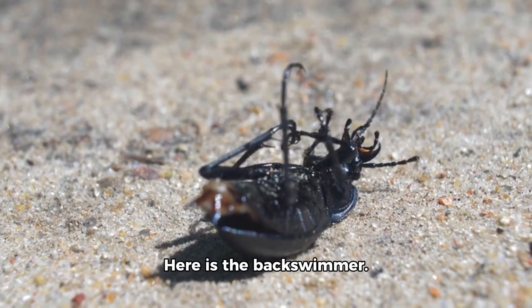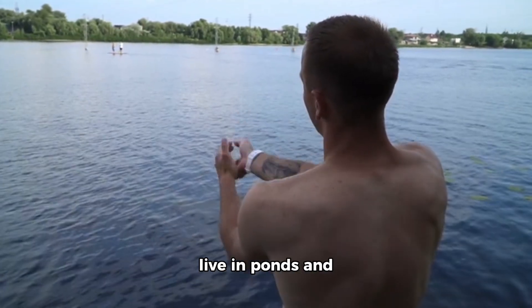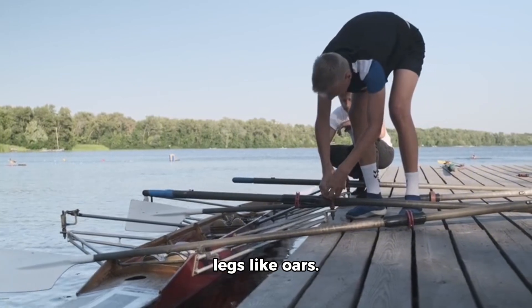Here is the backswimmer. This toy bug floats on its back. Real backswimmers live in ponds and swim upside down. They use their back legs like oars.